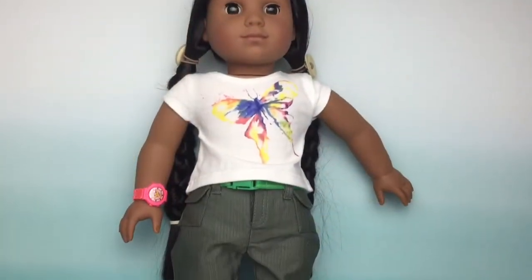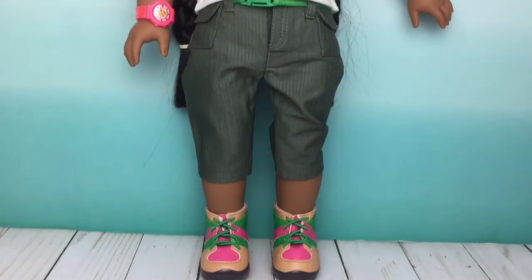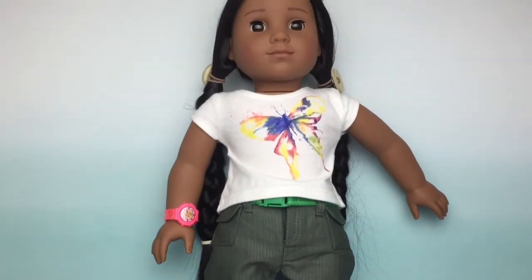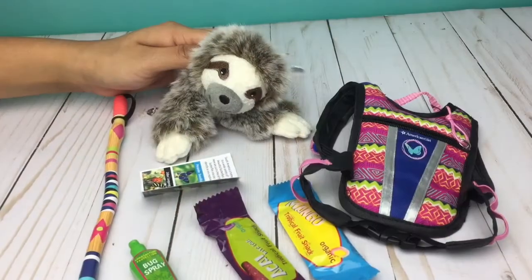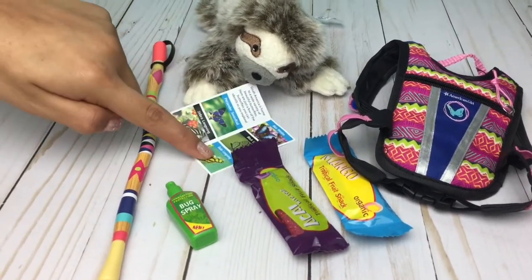Just to give you a closer look at Leah's hiking outfit — this is Leah's hiking outfit, and Kaya is modeling it for me. But don't worry, this is still on sale. And so are these accessories, like her cute sloth and her adorable bag and accessories.